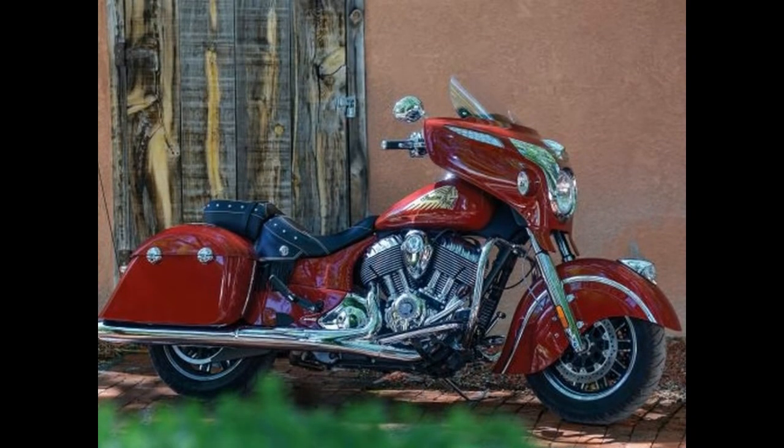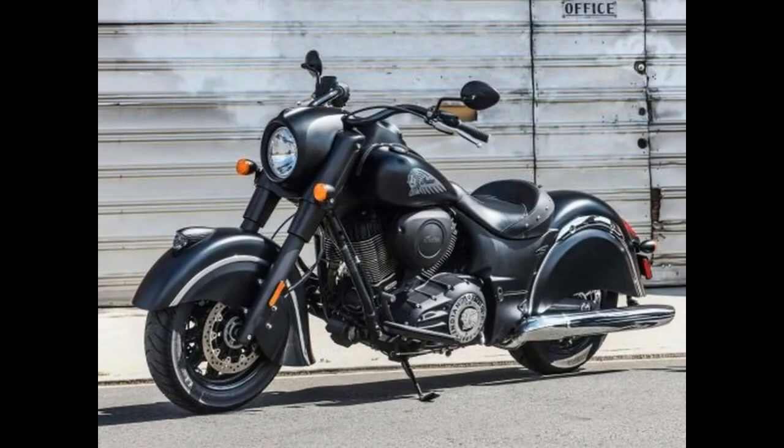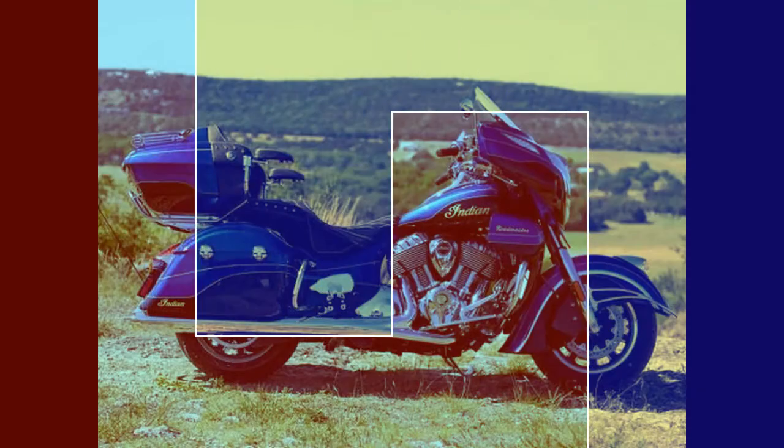The Indian Chief Classic gains white wall tires, wire wheels, and chrome hand controls, available in Burgundy Metallic. The Classic retails for $19,499.